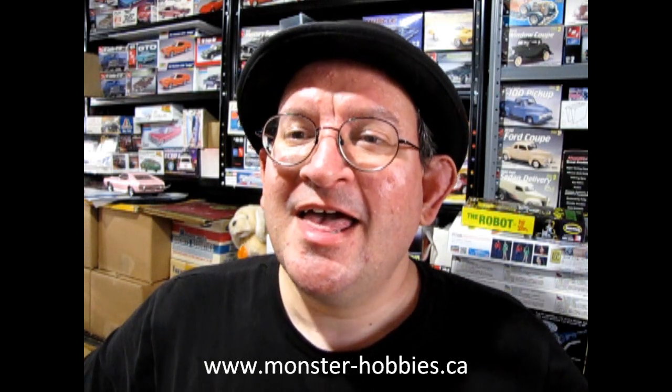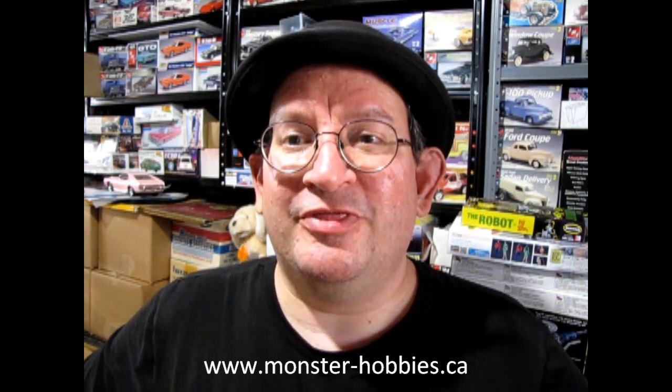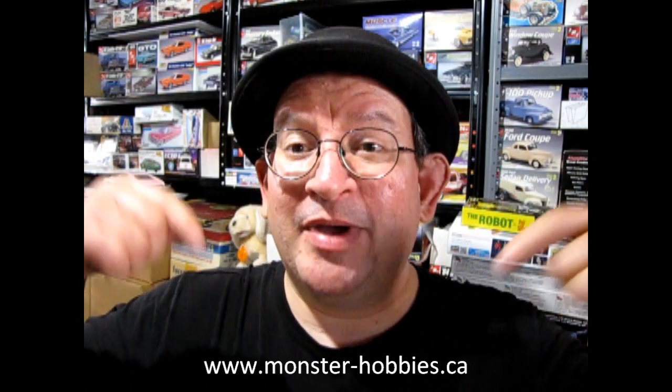Hello once again YouTube! How are you doing today? This is your old friend Trevor Selescu, owner of Monster Hobbies. Today we've got some brand new model kits which will be coming soon to our website at www.monster-hobbies.ca. We also have a new website for model cars exclusively, which interacts with this YouTube channel, and that is www.monster-hobbiesonline.ca.